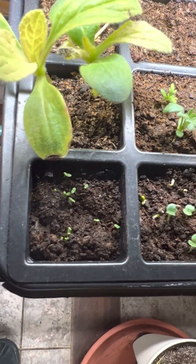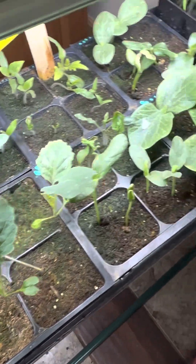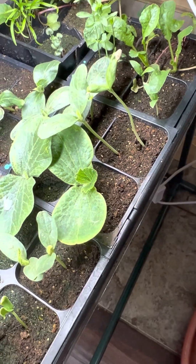Look at how tiny. I think these might be pumpkins or watermelons. And then I have a bunch more.